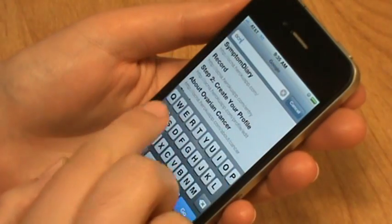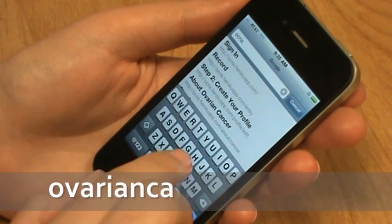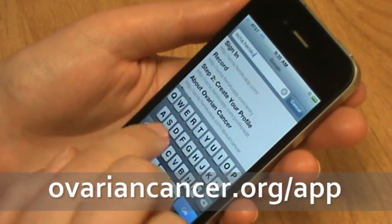The Ovarian Cancer Symptom Diary actually makes this quite easy. I'll show you how easy it is to use — let me take you on a quick tour of our app. First, visit ovariancancer.org/app.